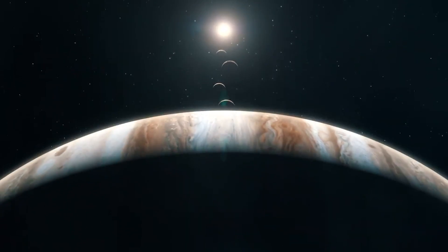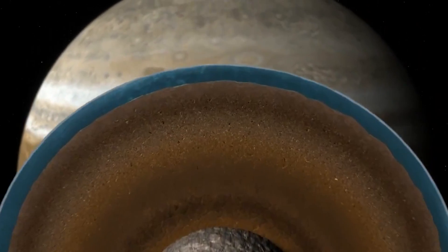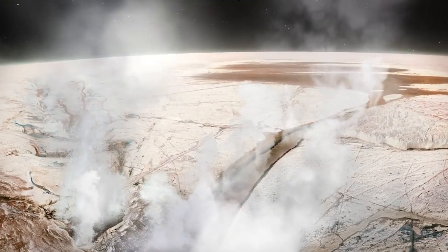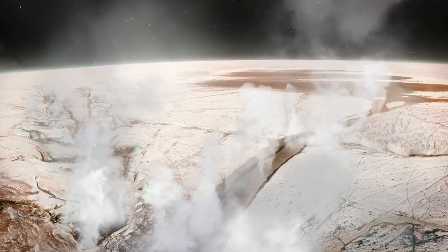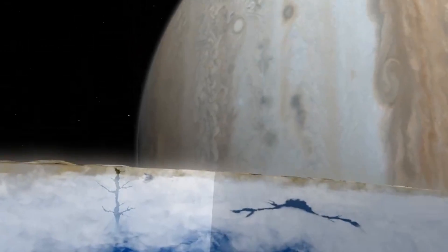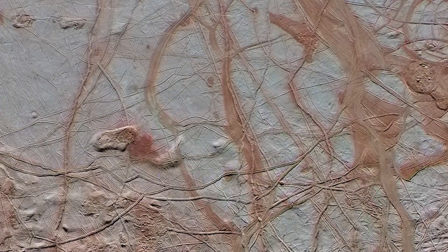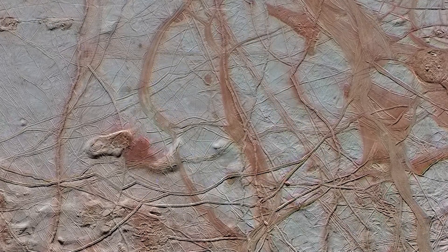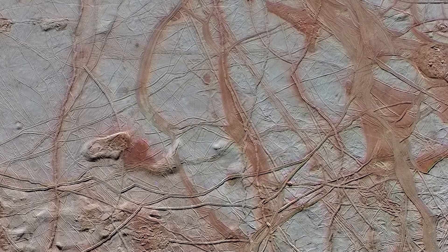Imagine a distant world — a frozen moon encased in ice, circling a vast planet. Beneath its surface lies a lightless ocean, a dark and secret world lit only by the flares of seafloor volcanoes. Stable for billions of years, this ocean of endless night has all the ingredients for life: liquid water, complex chemicals, abundant energy in the form of hydrothermal vents. It may already harbor alien creatures — perhaps microbes, perhaps something far more complex.